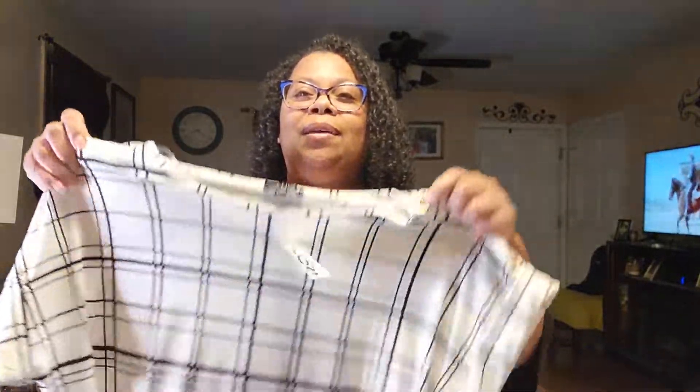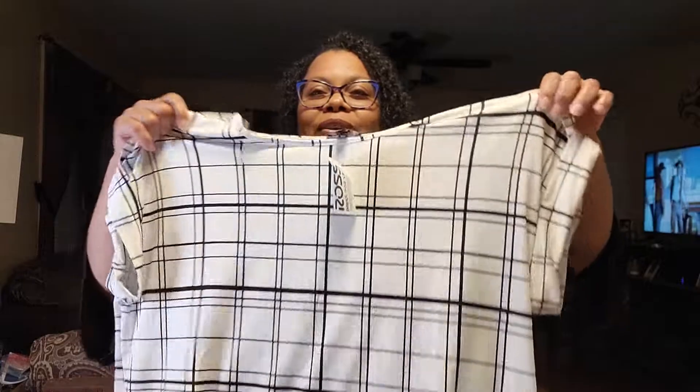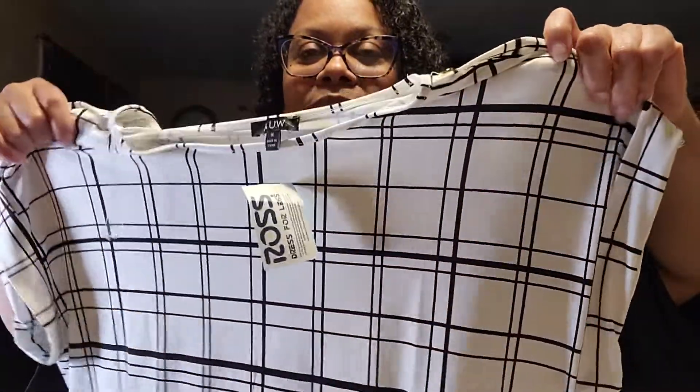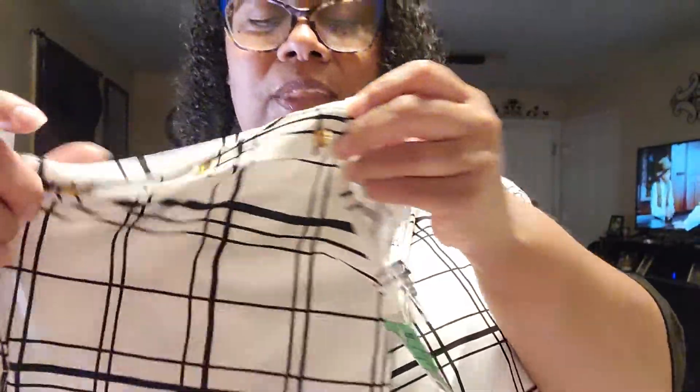Y'all are gonna be like, 'Girl, what is up with you and black and white?' I told y'all I love black and white shirts, I can't help myself. So I also grabbed this black and white striped shirt. It also has gold detail and was also $9.99. I just love black and white.